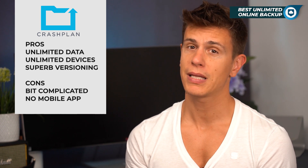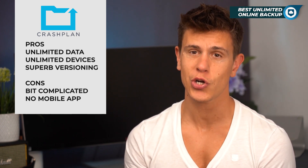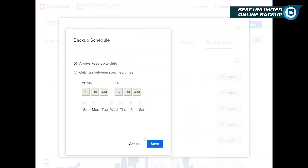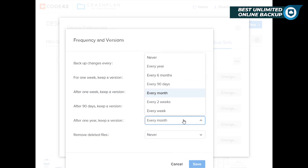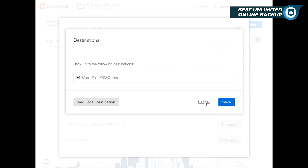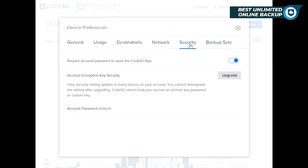With CrashPlan, you can backup an unlimited amount of data from an unlimited number of devices, including external drives. Unlike Backblaze, CrashPlan allows a ton of control over versioning, with no limit to the number of versions and how long they will be saved. CrashPlan also retains deleted files indefinitely, making it a very safe place to ensure files never go missing.